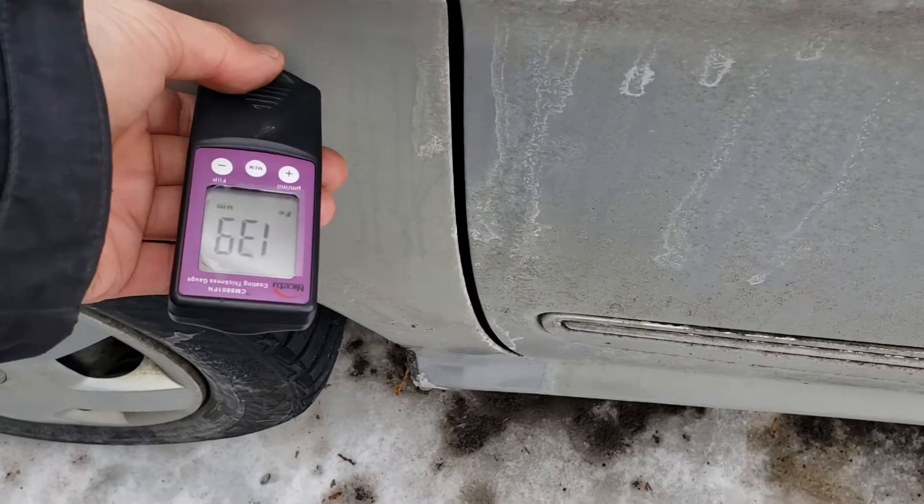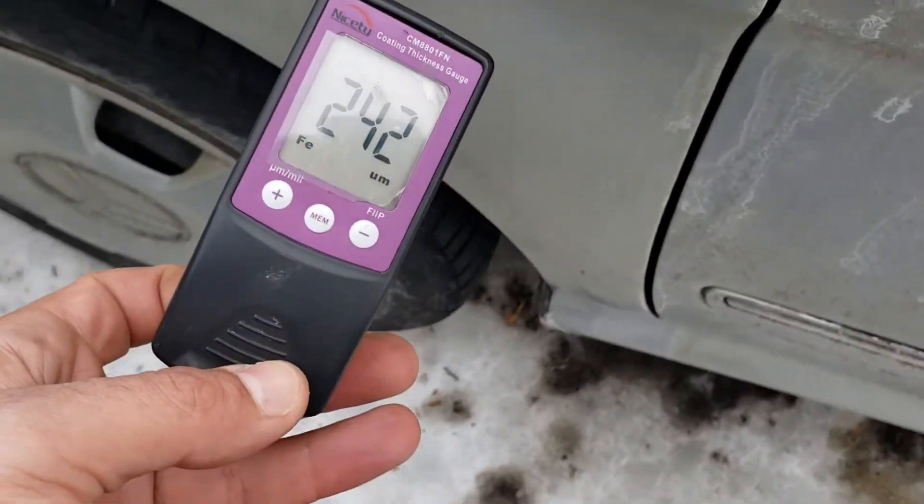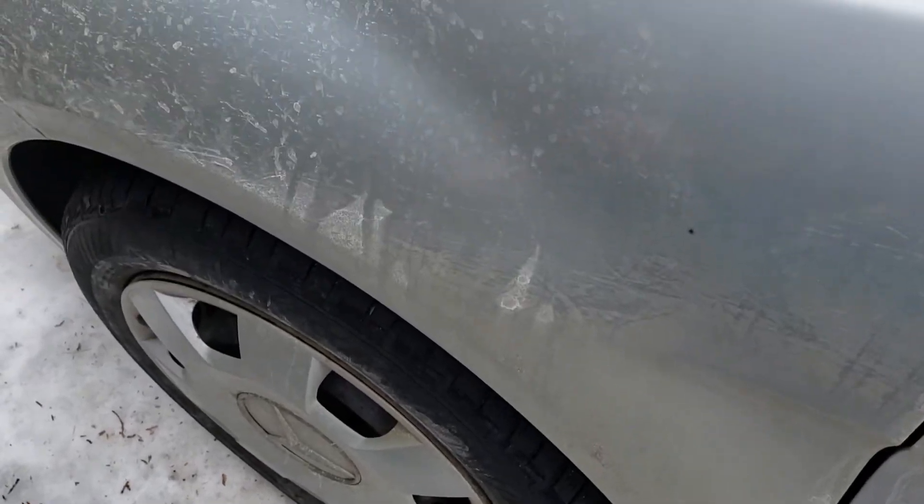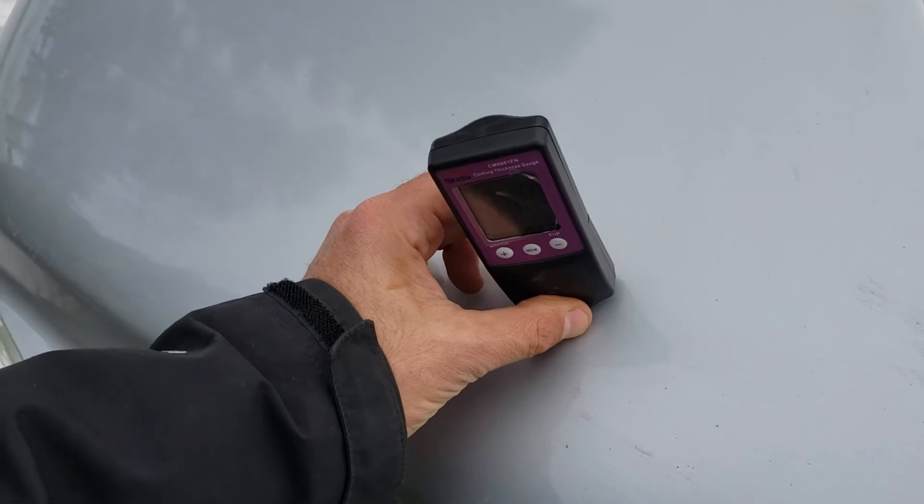On the driver side front, we're at normal range, starting to get a little bit thicker. You can see the front quarter panel had some rust repair here as well. The hood is original.